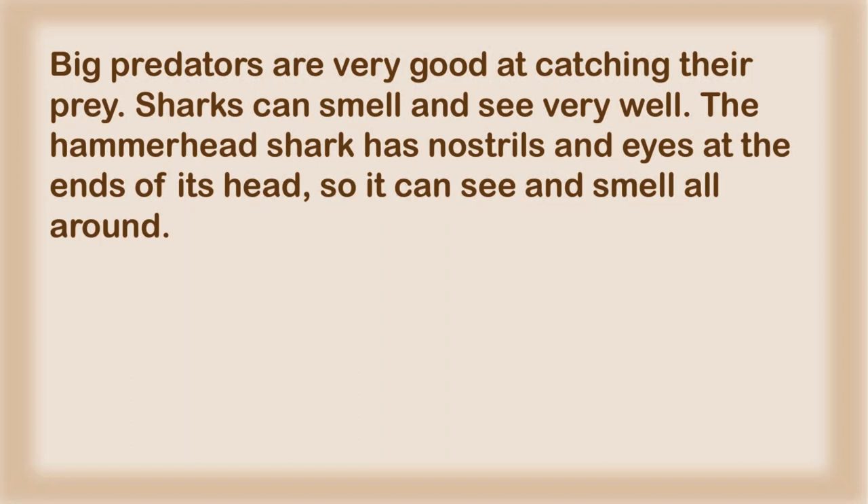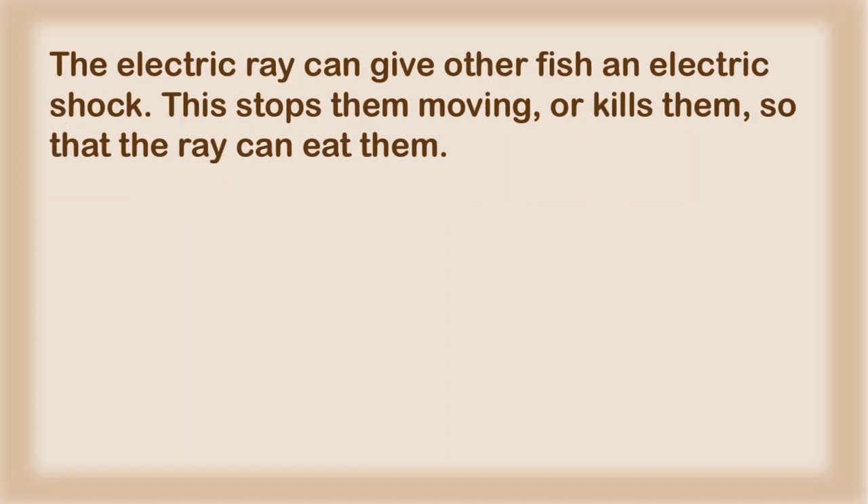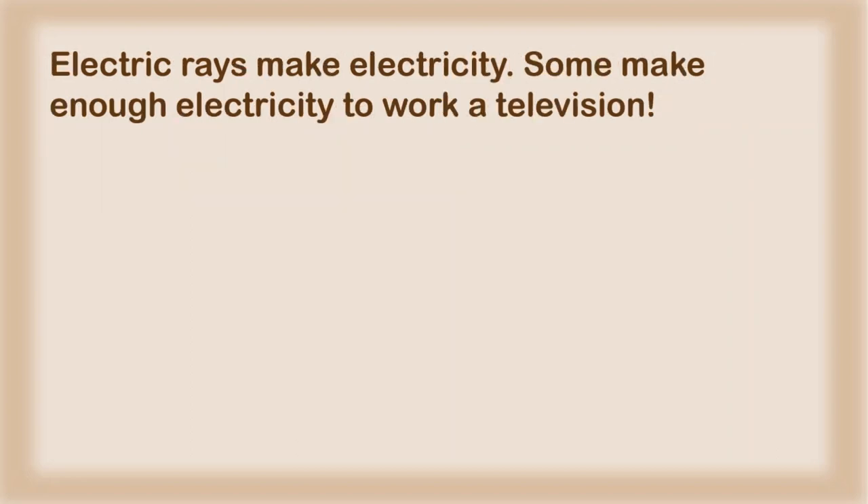Big predators are very good at catching their prey. Sharks can smell and see very well. The hammerhead shark has nostrils and eyes at the ends of its head, so it can see and smell all around. The electric ray can give other fish an electric shock. This stops them moving, or kills them, so that the ray can eat them. Electric rays make electricity — some make enough electricity to work a television.